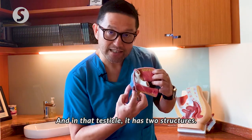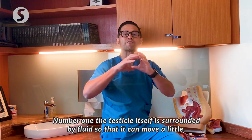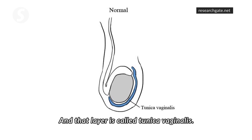In that testicle it has two structures. Number one, the testicle itself is surrounded by fluid so that it can move a little, and that layer is called the tunica vaginalis.